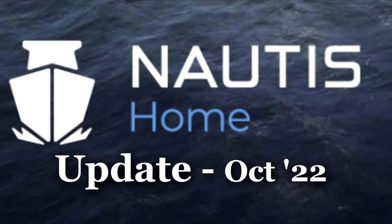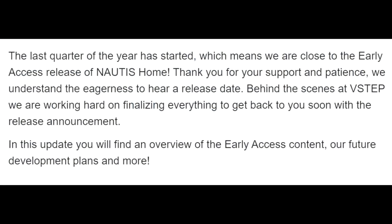The last quarter of the year has started, which means we are close to the early access release of Nautis Home. Thank you for your support and patience. We understand the eagerness to hear a release date. Behind the scenes at VSTEP, we are working hard on finalizing everything to get back to you soon with the release announcement.